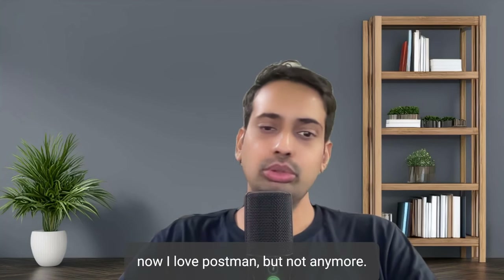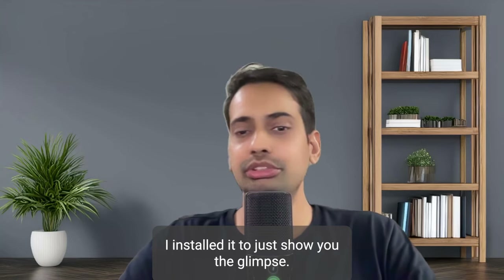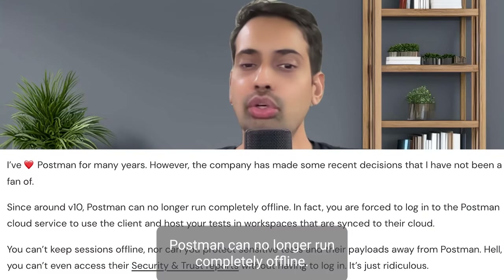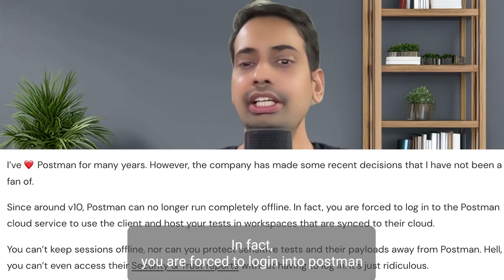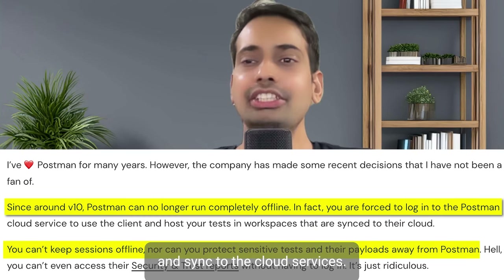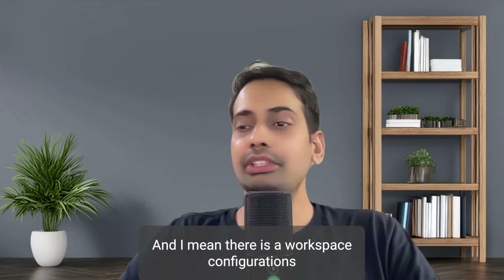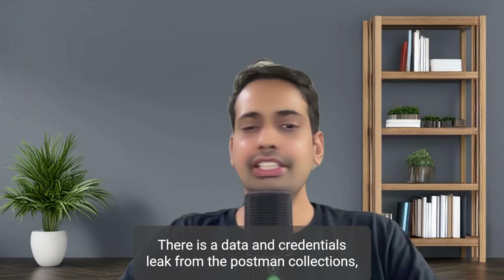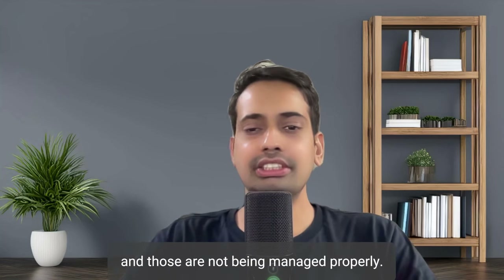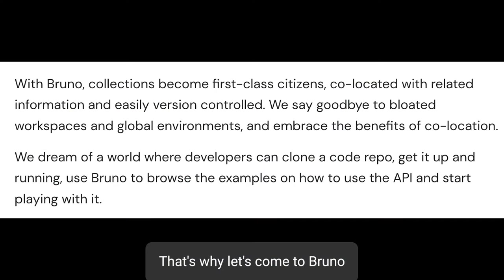I used to love Postman but not anymore - I don't even have a Postman client installed; I installed it just to show you a glimpse. Postman can no longer run completely offline, which it used to do. In fact, you are forced to log in to Postman and sync your APIs to their cloud services. There is also data and credentials leaking from Postman collections that are not being managed properly - a lot of misconfigurations and data leaking.